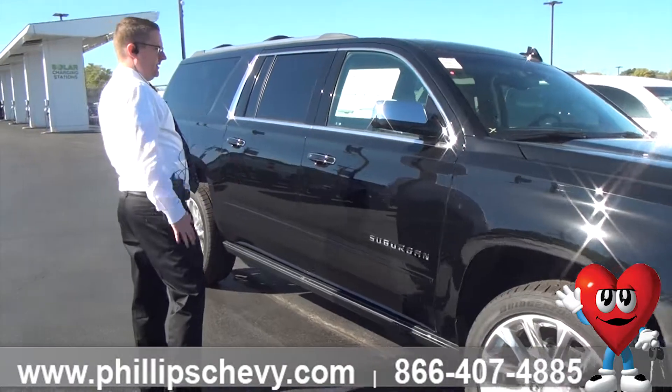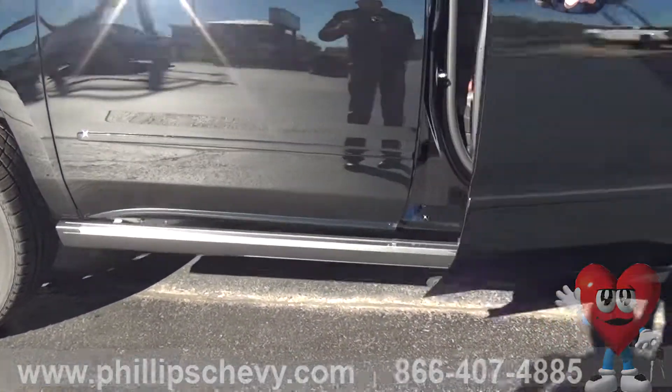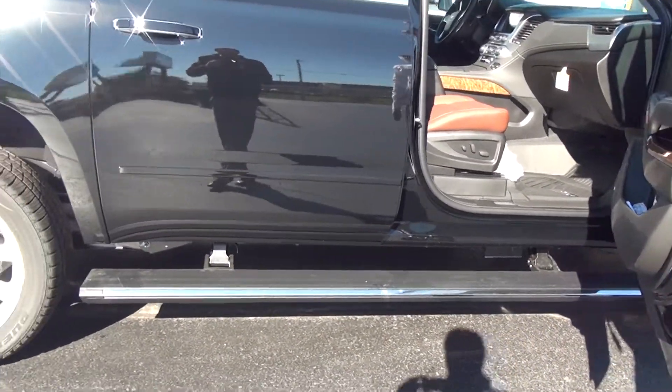If you notice as we come around here by the window sticker and I open the door itself, this is a nice feature on this 2019 Suburban — it actually has power boards that pop down as you go to enter the vehicle, which is a nice touch.